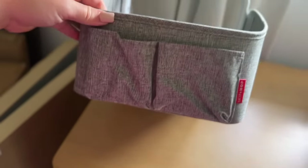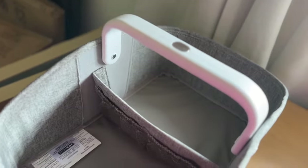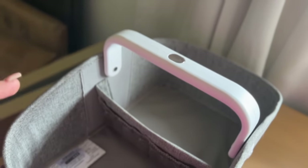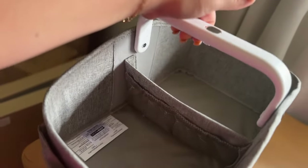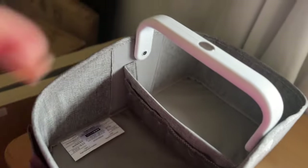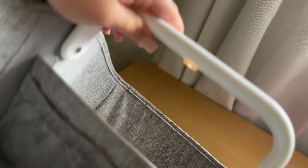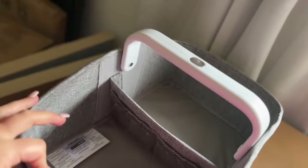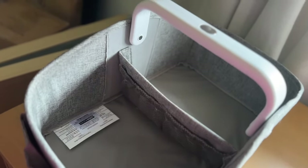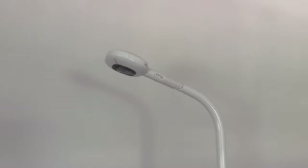Next I have this little diaper caddy — I like to call it a diaper genie. Everything I'm talking about I'll have listed in the description below. You can carry this around, put your diapers, wipes, creams, anything you need. If you click this button there's a little light — it lights up so you don't have to turn on all your lights and wake the baby up to do a quick diaper change.